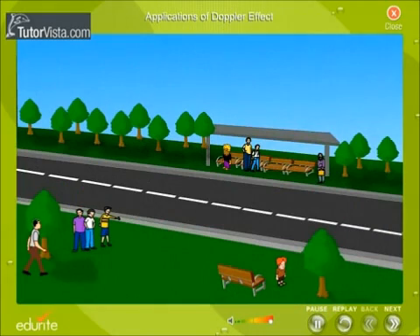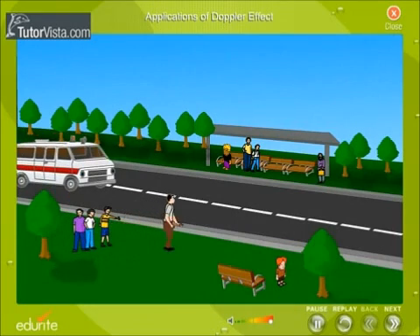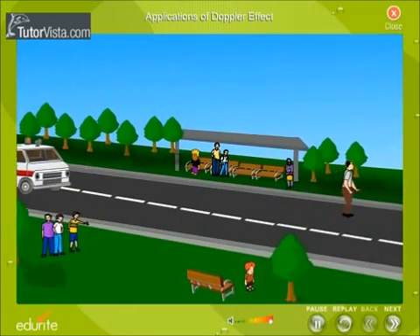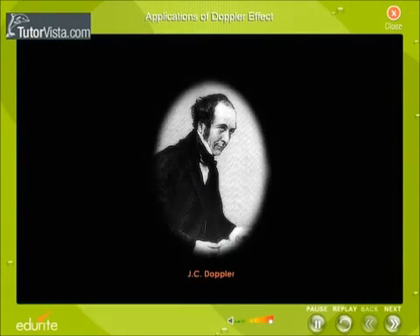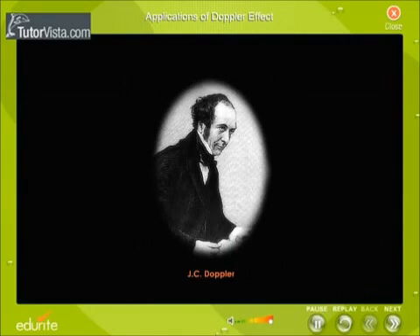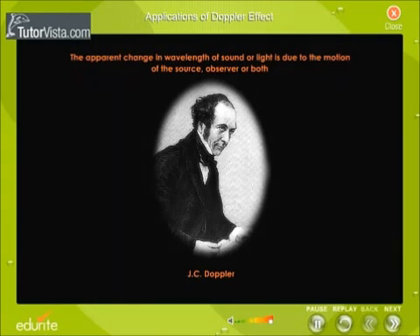There is a similar apparent change in the pitch of the sound heard when the source of sound is at rest and the listener moves towards or away from the source. The change in pitch is due to a shift in the frequency of the sound waves. Based on these observations, Australian physicist and mathematician J.C. Doppler proposed the Doppler effect in 1842. According to the Doppler effect, the apparent change in wavelength of sound or light is due to the motion of the source, observer, or both.